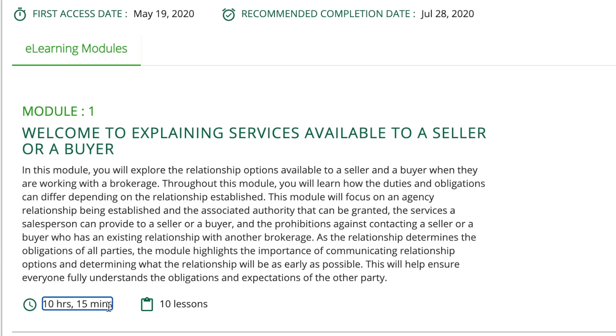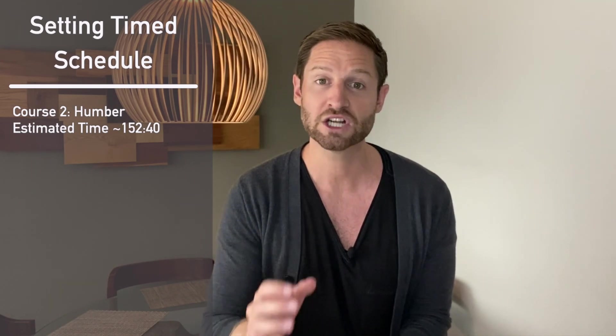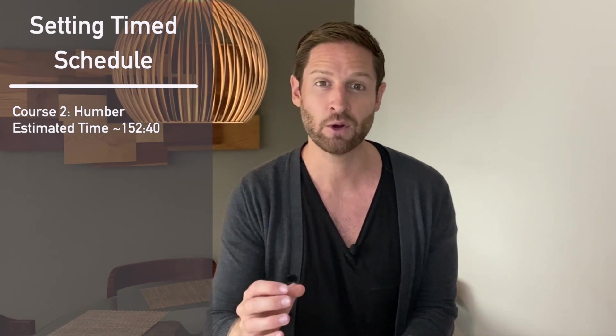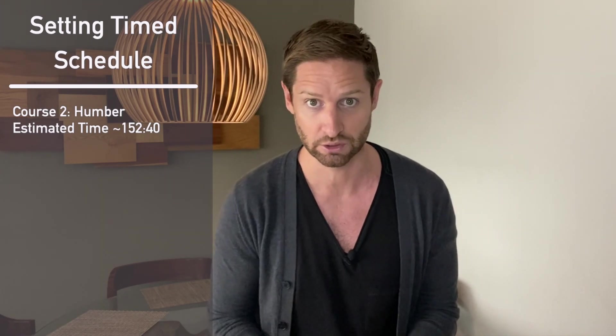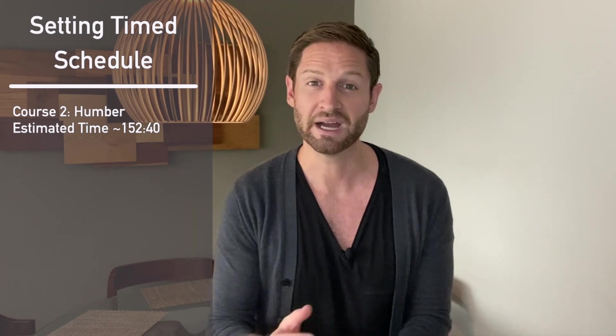Nobody will ever know your exam marks. A pass is a pass. Let's break down the size of course 2. After adding up all of the Humber estimated hours to complete the entire course, we have 152 hours and 40 minutes — a great number to know so we can plan how long it's going to take. If you've watched my previous video on how I completed the entire program in 4.5 months, I first count up the time Humber thinks it will take and take off a percentage based on how fast I read. I was reading at about 60% of what they suggested.